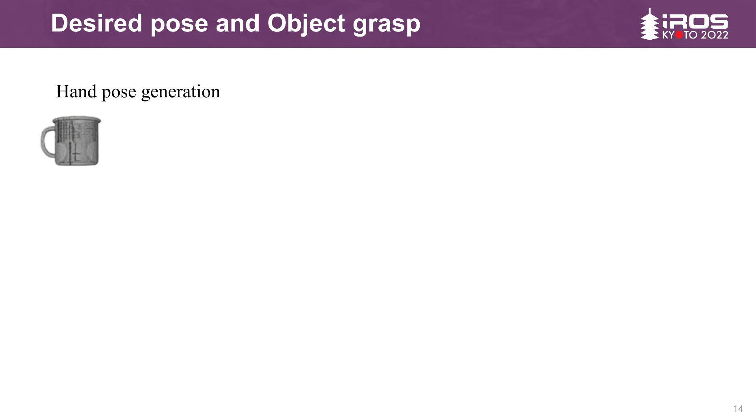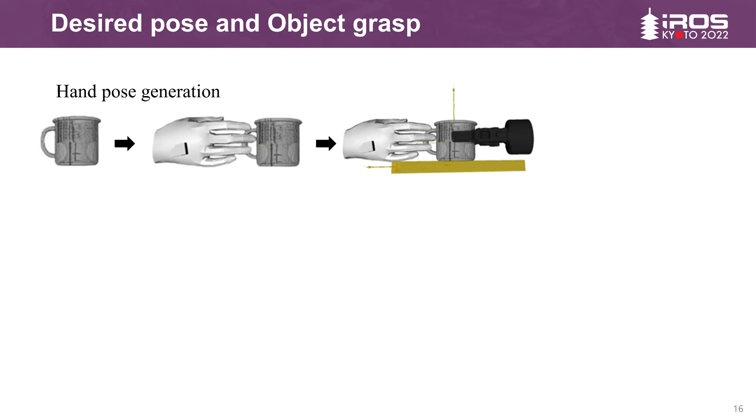Given a CAD model, we need a model that provides a hand pose and grasp type. We choose a published work named GanHand neural network as the hand pose generator. GanHand takes a single RGB image of one or several objects and predicts how a human would grasp these objects naturally. Based on the desired pose of the hand, we use a collision detector to set the human hand as an ungraspable area and make a grasp plan. We select the grasp parallel to the direction of the human hand as the grasping target of the robot, and use the KDL library to complete the kinematics solution of the end pose.